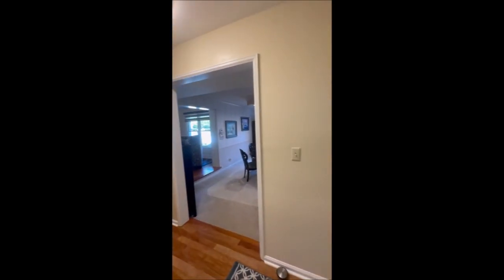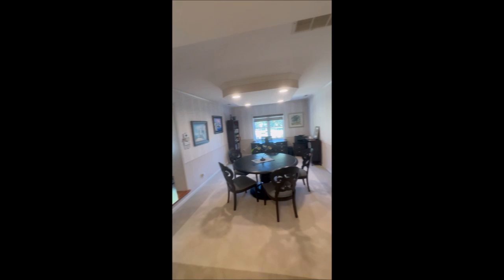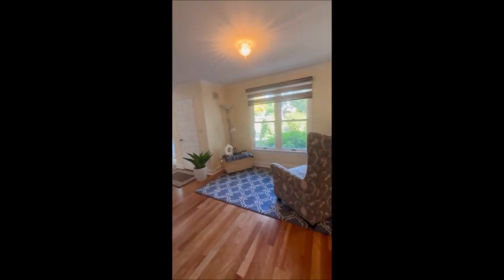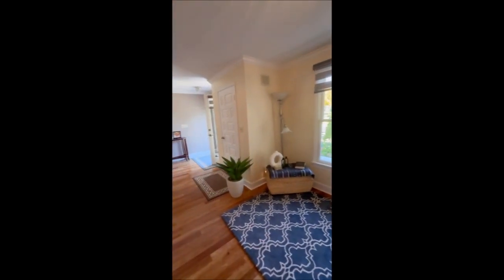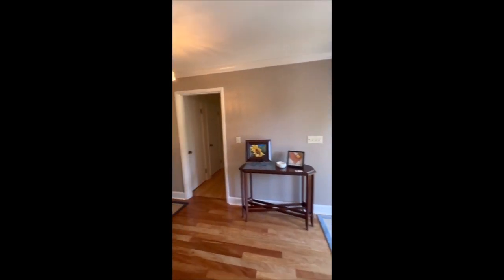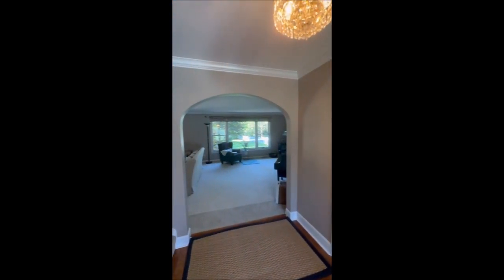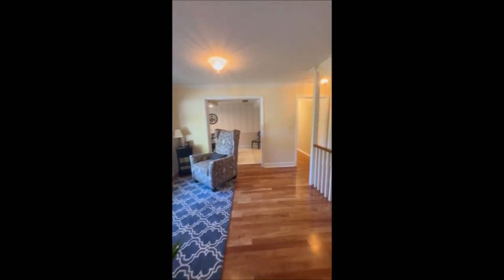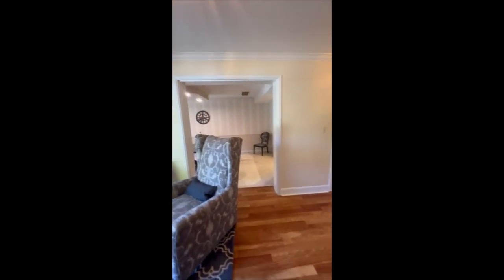That concludes our tour of 3873 Ridgeway Road in the highly desirable west Kettering area. You just have to come see this — pictures just don't do it justice. Call us today for your private showing. Have a wonderful day, thank you for joining me, friends!